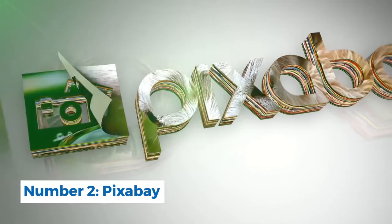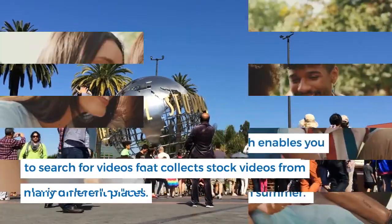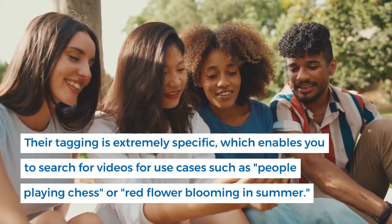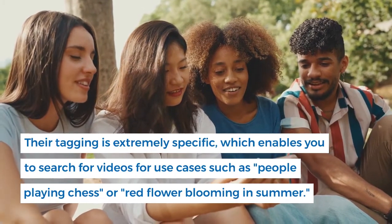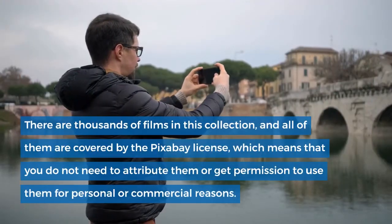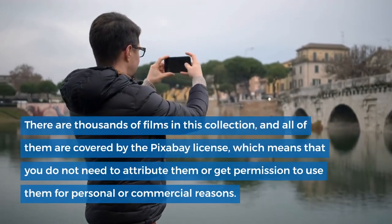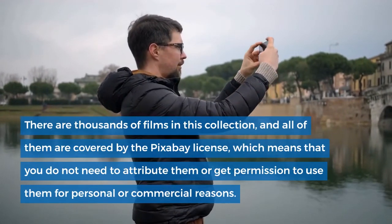Number 2: Pixabay. Pixabay is a big site that collects stock videos from many different places. Their tagging is extremely specific, which enables you to search for videos for use cases such as people playing chess or a red flower blooming in summer. There are thousands of films in this collection, and all of them are covered by the Pixabay license, which means that you do not need to attribute them or get permission to use them for personal or commercial reasons.